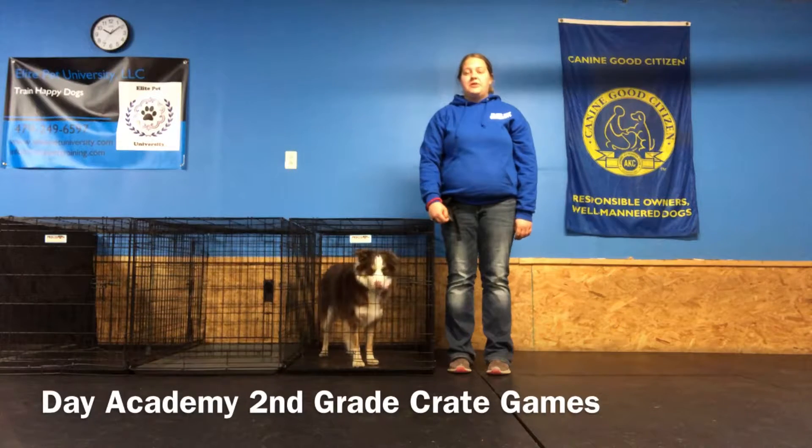Hi, this is Melinda with Elite Pit University. Today we're going to be showing you the second grade individual skill in Day Academy, and that's our crate games.